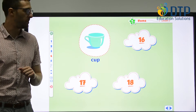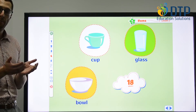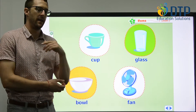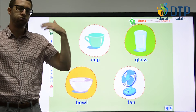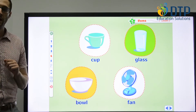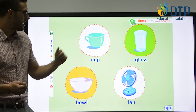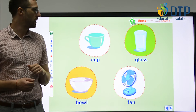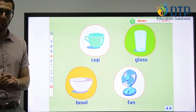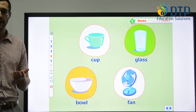What's this? It's a cup. Then we have glass, bowl, and fan. When can we use a fan? When it's too hot — we can use a fan to keep cool. What can we use a cup for? We usually use a cup for tea or coffee. How about a glass? Usually we use it for water or juice. And what can we put in a bowl? We can put rice, soup, cereal — many things, anything we would like to eat.